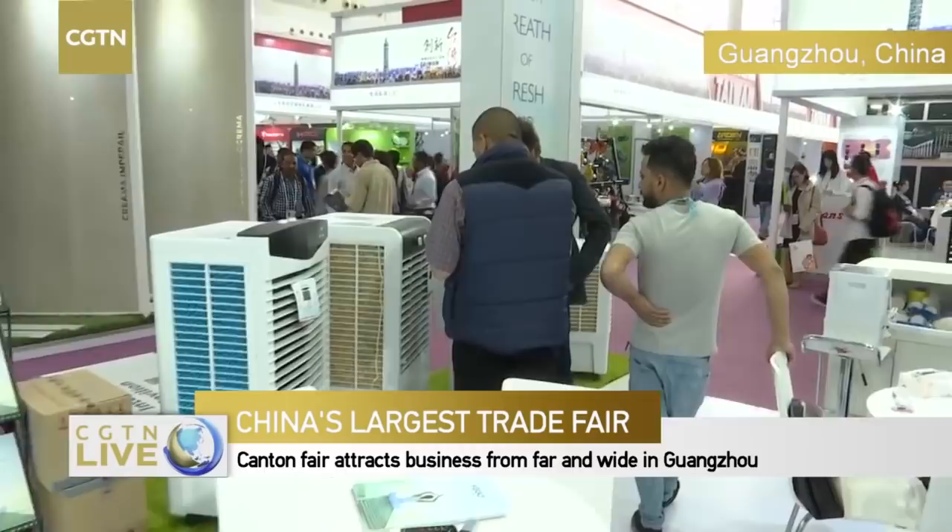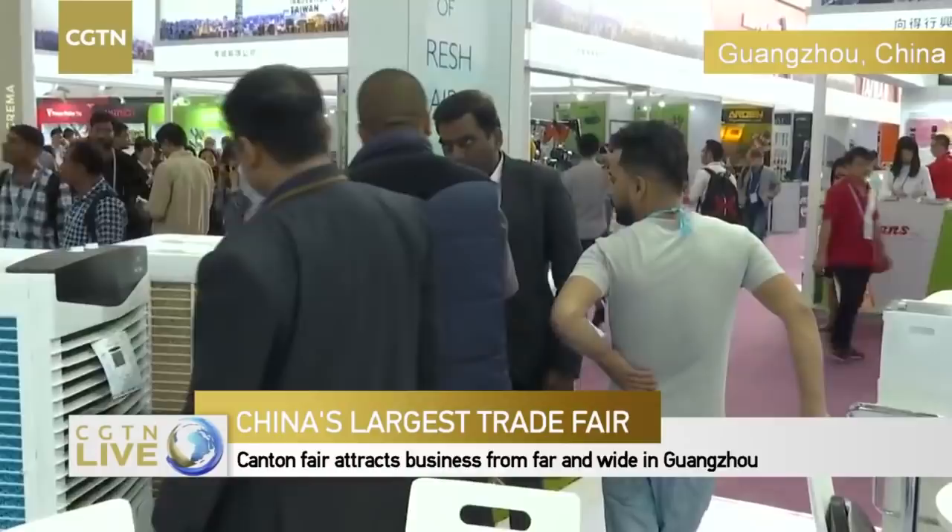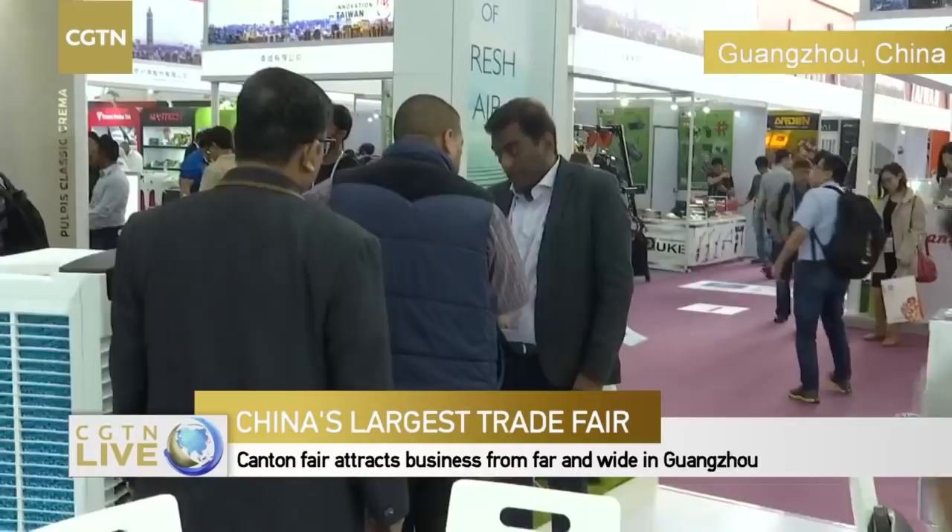What do you think of the Chinese market? How many times have you come to the Canton Fair? This is our seventh time at Canton. The Chinese market is very captive and very huge. We are still looking for very good buyers — we have some sales already but we are looking for bigger buyers.